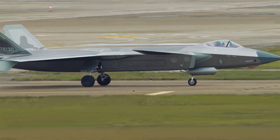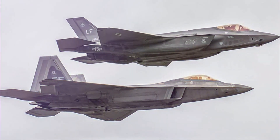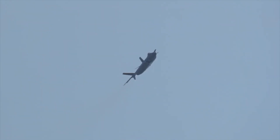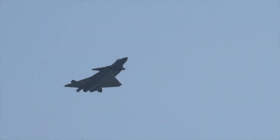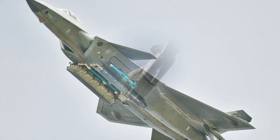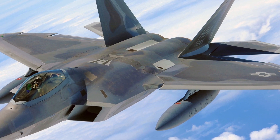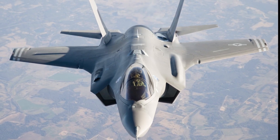The J-20, often referred to as the Mighty Dragon, is China's mightiest and fastest fighter jet, while the F-22 Raptor and the F-35 are two of the USA's finest. This trio is often compared by people on all fronts of war, with most agreeing that they are head and shoulders above the rest of the fighter jet world. Let's see how the J-20, the F-22, and the F-35 stack up against each other.